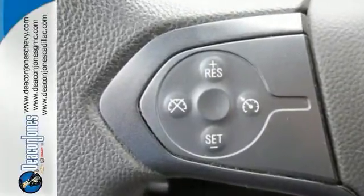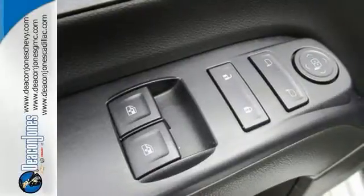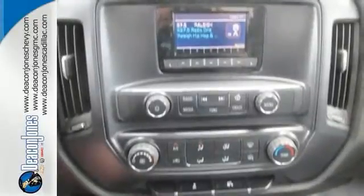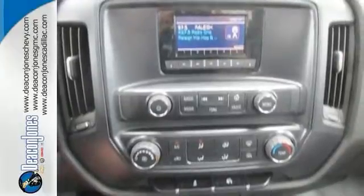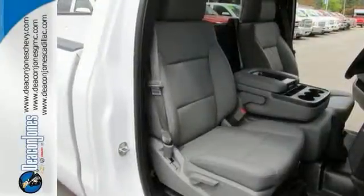This Silverado offers the Work Truck Convenience Package, Suspension Package, and it has the Preferred Equipment Group as well as a warranty. You'll appreciate its other features too, like privacy glass, a rear step bumper, the corner steps, and the multi-information display.